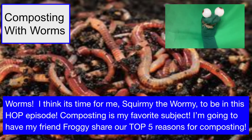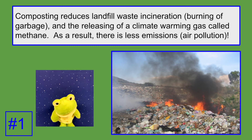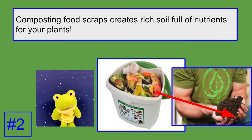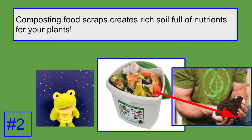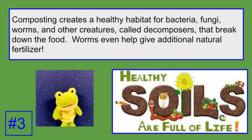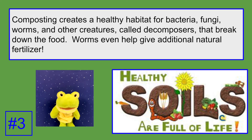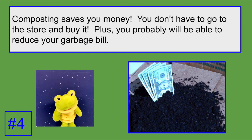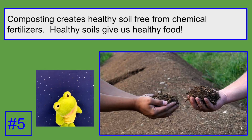I'm going to have my friend Froggy share our top five reasons for composting. Number one: composting reduces landfill waste and incineration — burning of garbage — and the releasing of a climate-warming gas called methane. As a result, there is less emissions and air pollution. Number two: composting food scraps creates rich soil full of nutrients for your plants. Number three: composting creates a healthy habitat for bacteria, fungi, worms, and other creatures called decomposers that break down the food. Worms even help give additional natural fertilizer. Number four: composting saves you money — you don't have to go to the store and buy it, plus you probably will be able to reduce your garbage bill. Number five: composting creates healthy soil free from chemical fertilizers. Healthy soils give us healthy food.